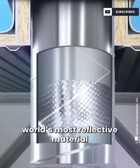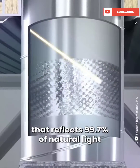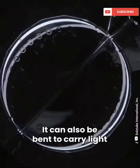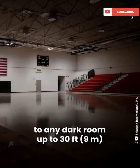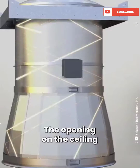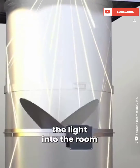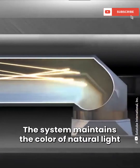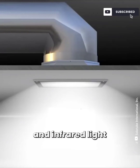The tubes are made of the world's most reflective material that reflects 99.7% of natural light. They can also be bent to carry light to any dark room up to 30 feet from the light collector. The opening on the ceiling has a diffuser that distributes the light into the room, maintaining the color of natural light while cutting out ultraviolet and infrared light.